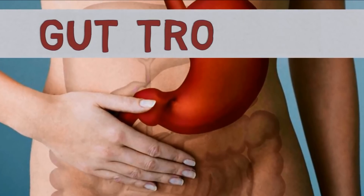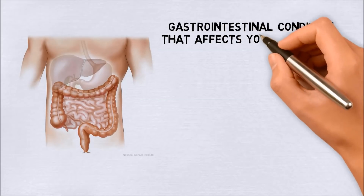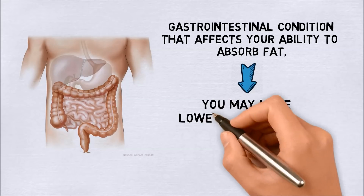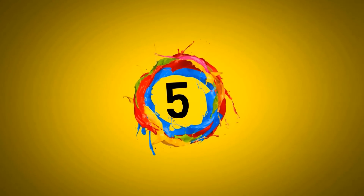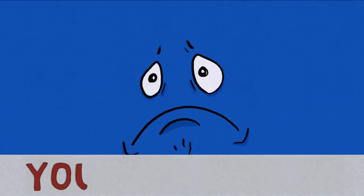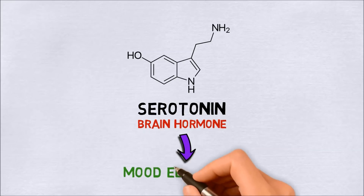Number four: having gut trouble. Vitamin D is a fat-soluble vitamin, which means if you have a gastrointestinal condition that affects your ability to absorb fat, you may have lower absorption of fat-soluble vitamins like vitamin D as well. This includes gut conditions and inflammatory bowel disease.